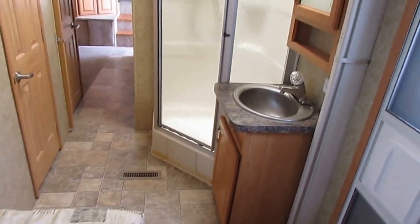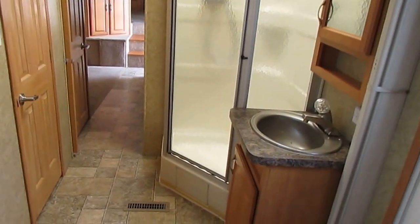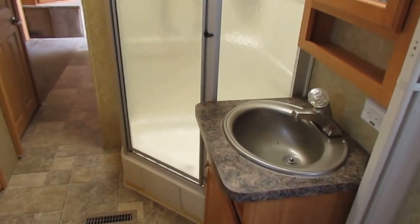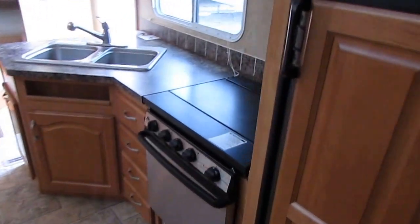It just came in, so we haven't cleaned it or gone through it yet. But rest assured, if you buy this RV, my techs will go through this thing top to bottom and fix any little thing they find wrong with it. Then my cleaning crew will get a hold of it and make it shine like a new penny. This is going to make somebody a nice RV.